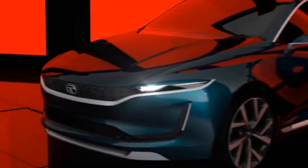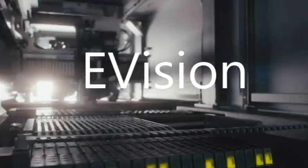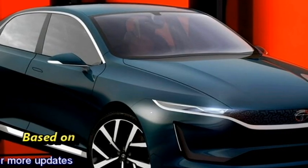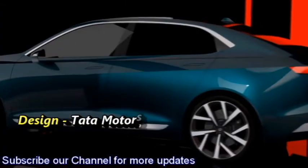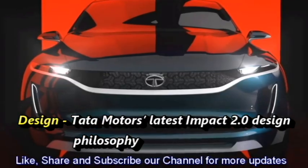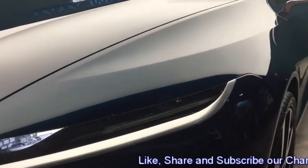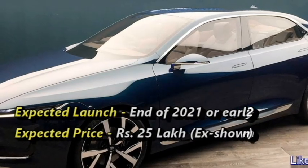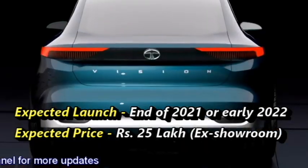The Indian car manufacturer Tata Motors has confirmed to bring an all-new long-range fully electric sedan named E-Vision for the Indian market. The E-Vision concept was first unveiled at the 2018 Geneva Motor Show. The sedan will be built on Tata's Omega Earth platform and will follow Tata Motors' latest IMPACT 2.0 design philosophy. Though the launch date has not been disclosed, the sedan is expected at the end of 2021 or early 2022 at an expected price of Rs 25 lakhs.